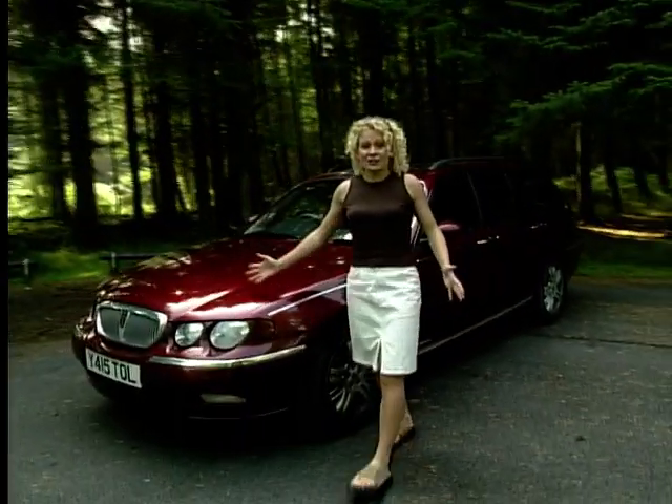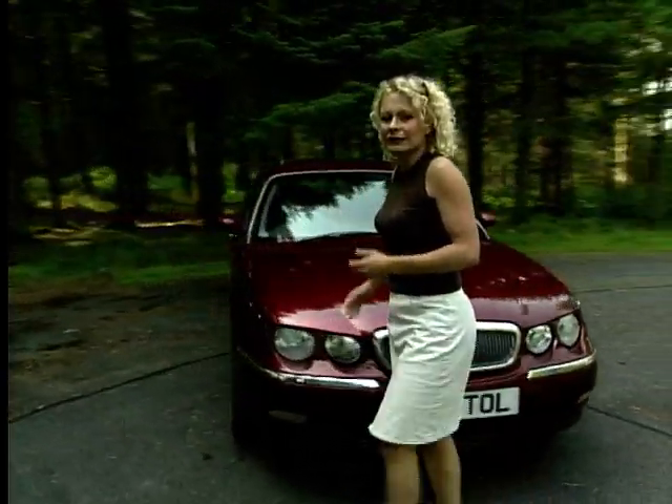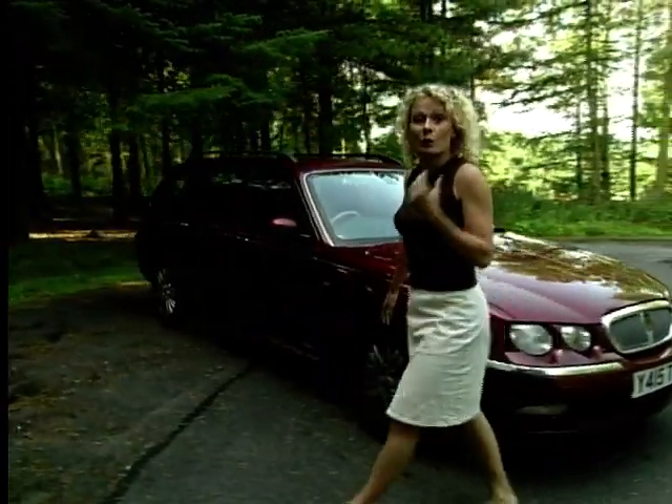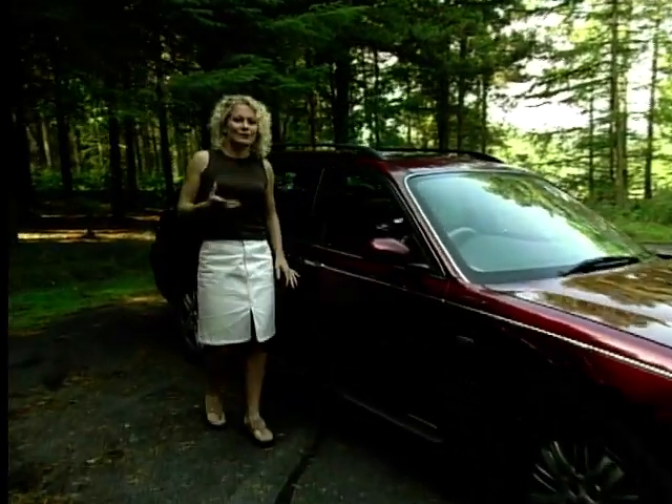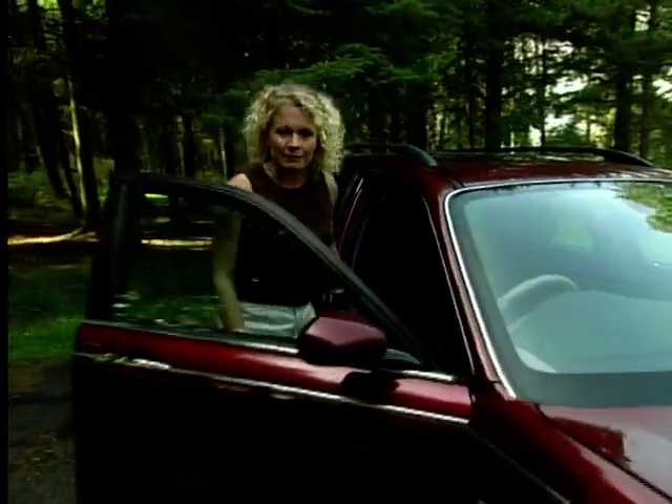And this is the new kid on the block: the Rover 75. Now we already know that the Rover 75 saloon was a winner and helped keep Rover alive. But we also know there's more to an estate car than making the back square.